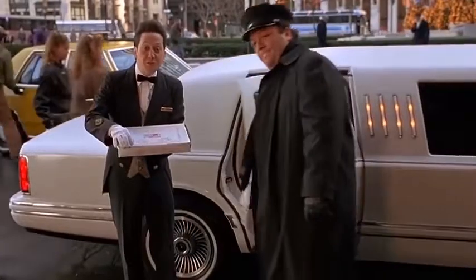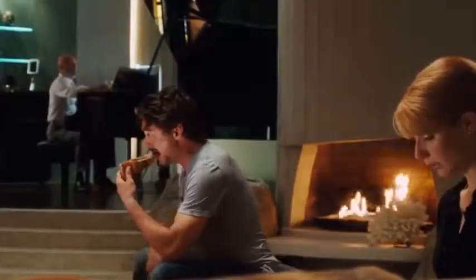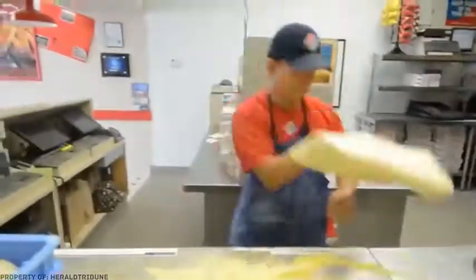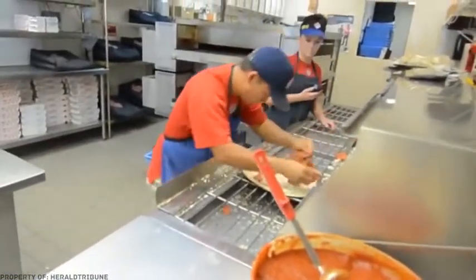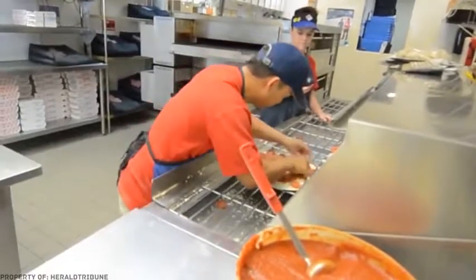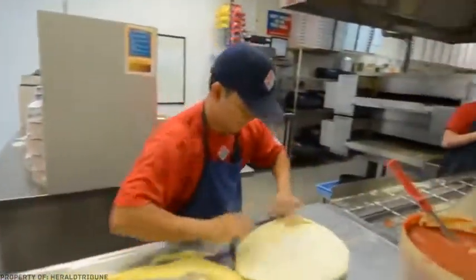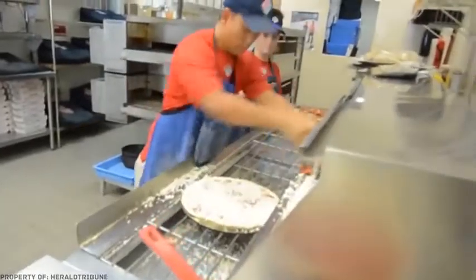Especially for those who think that making a pizza is a long and complicated process, here are two examples of how things get done in real pizzerias. And it takes less than one minute.